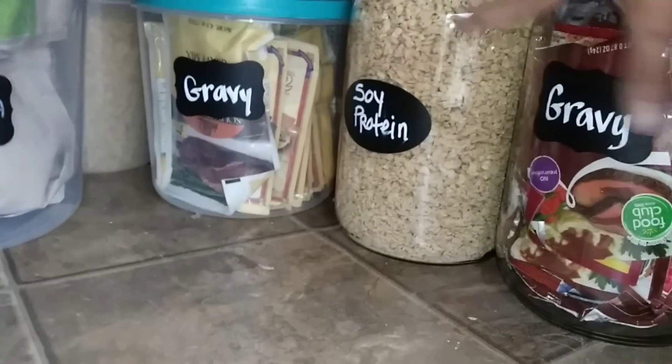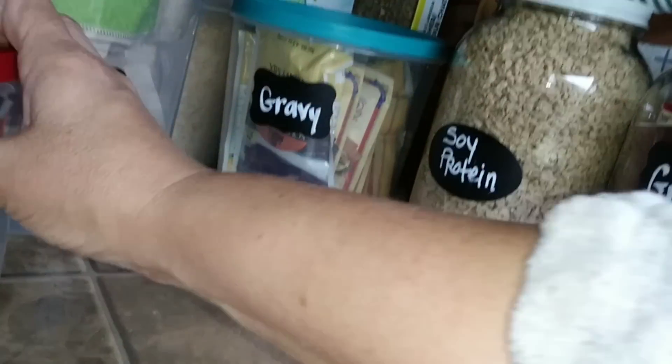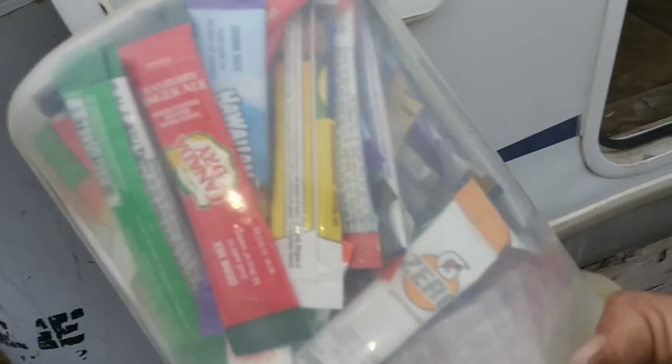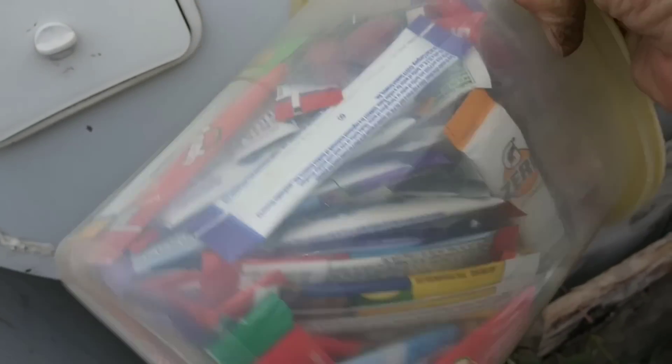We've got those glass jars, and down here - this is all those little drink pouches. There must be 150 of them in here. Definitely not going to need these anytime soon, so those are going way back.